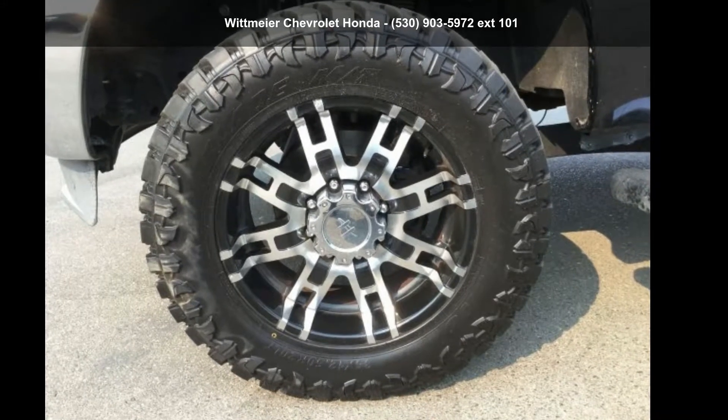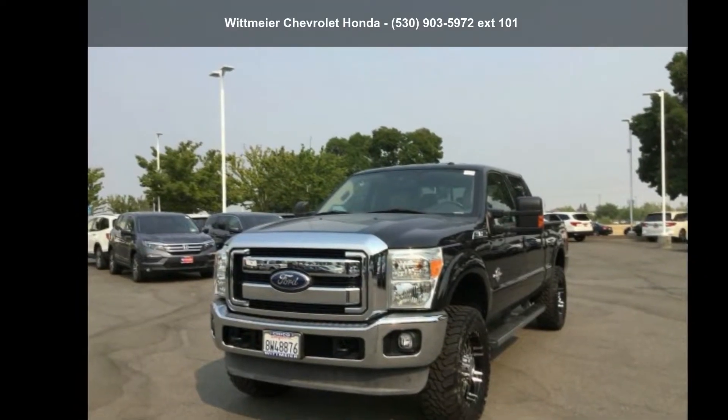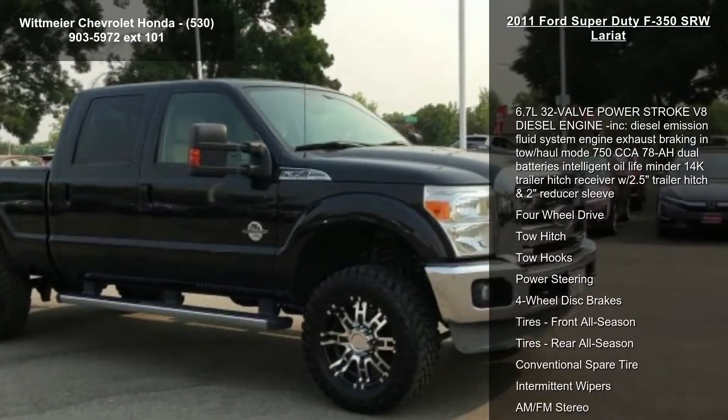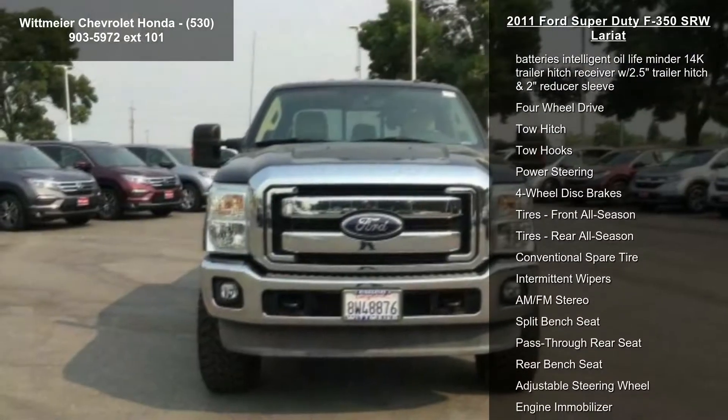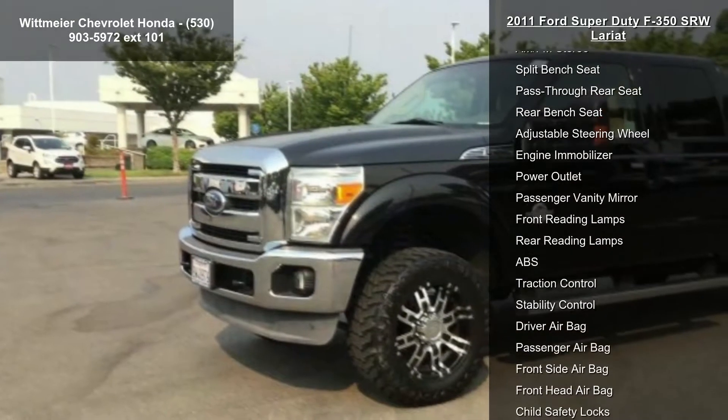Step into the Ford 2011 Super Duty F350 SRW Lariat. If you are looking for a first-rate auto, this one could be yours today. This vehicle comes with a reliable 8-cylinder engine connected to a smooth-shifting automatic transmission.